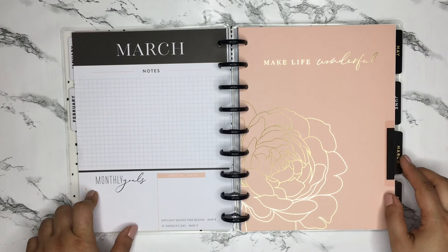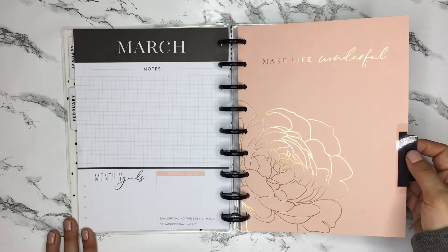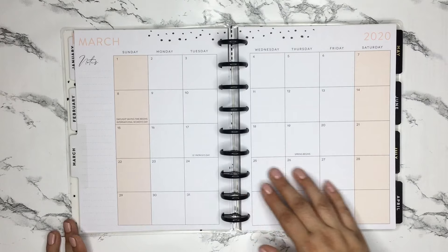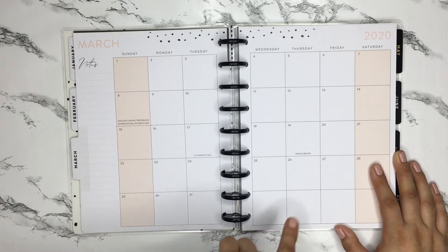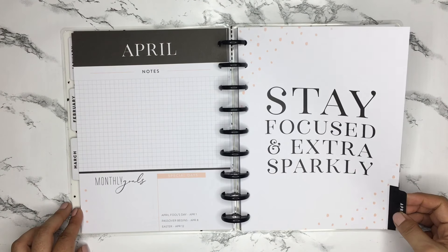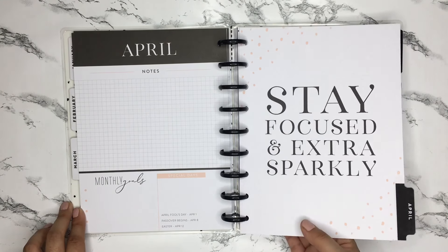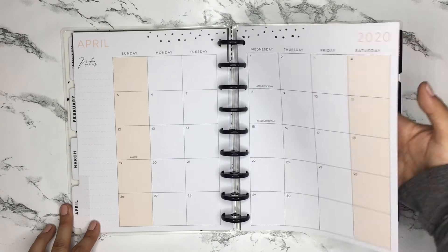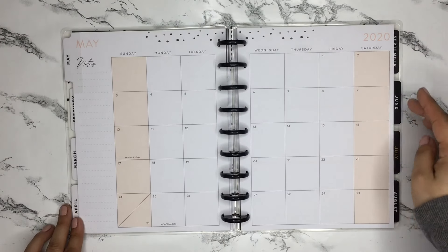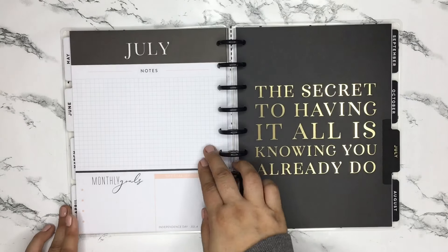March is actually my birthday month, so this one's really pretty — the divider says 'make life wonderful' and has those pretty florals that were also in the sticker book from the Be Happy box. The March monthly is very neutral. There's also International Women's Day on March 8th noted. The April divider says 'stay focused and extra sparkly,' which is the same quote from the guided journal that came in the Be Happy box.